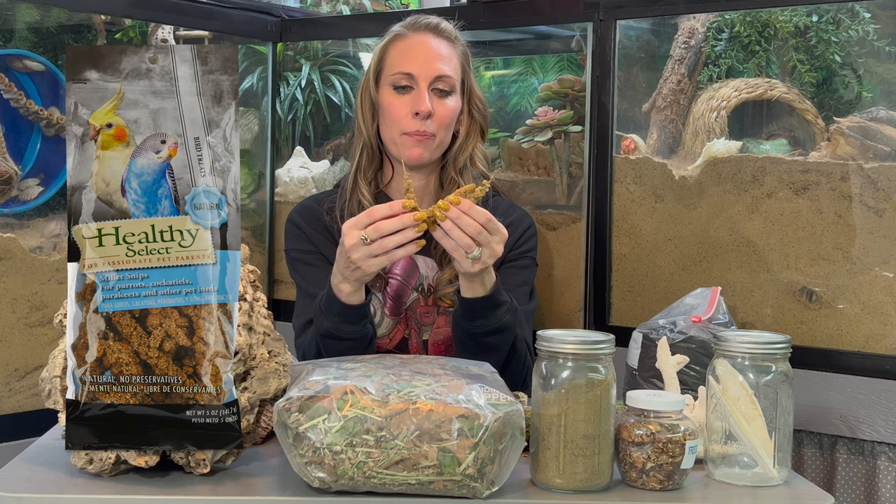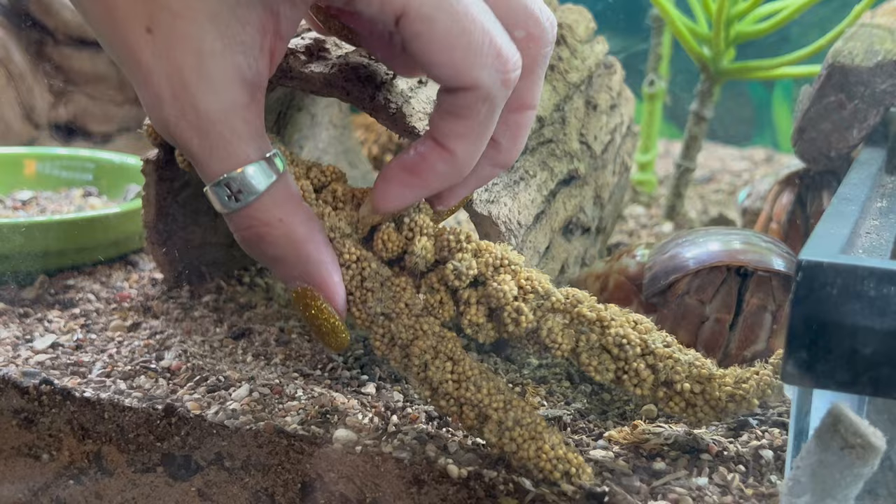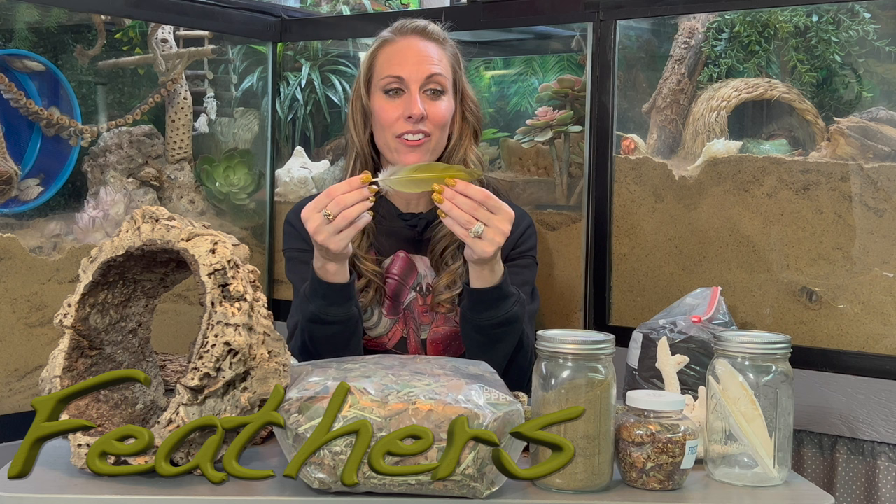We also like to include millet. You can buy these in a package at most pet stores — they're in the bird aisle. We just lay these on the substrate throughout the tank; the crabs absolutely love it. Sometimes they can even sprout, which is kind of fun. Also, something you can leave out is feathers — this is a great foraging item for them; they do actually munch on these feathers.